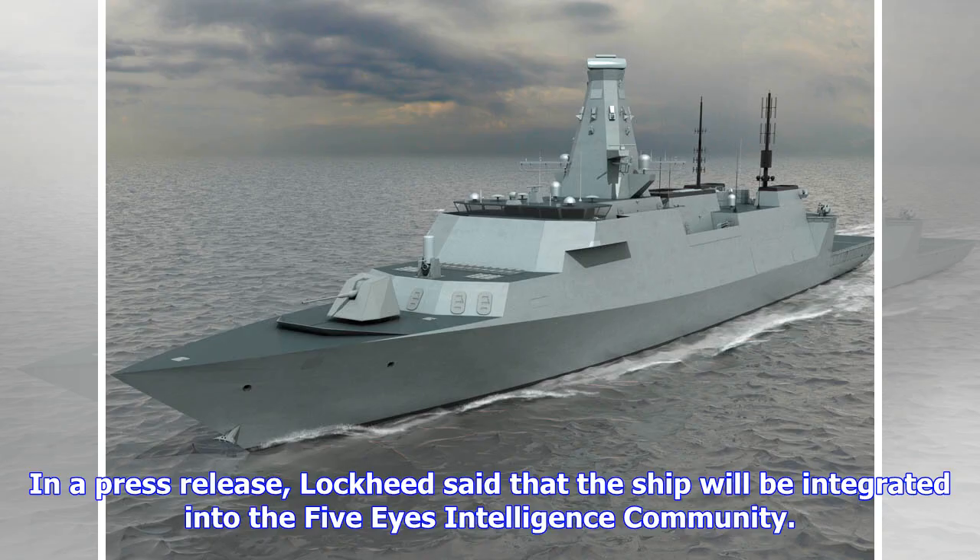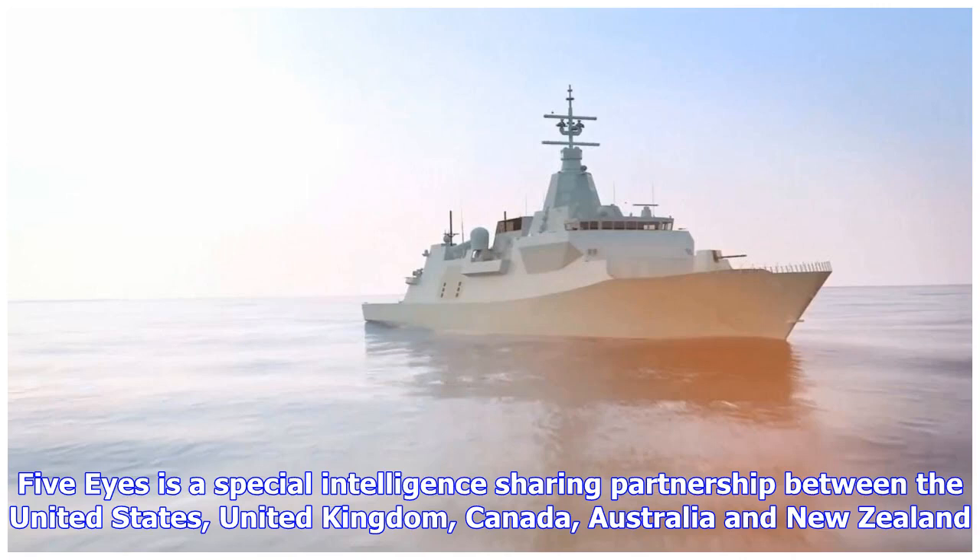In a press release, Lockheed said that the ship will be integrated into the Five Eyes intelligence community. Five Eyes is a special intelligence sharing partnership between the United States, United Kingdom, Canada, Australia, and New Zealand.